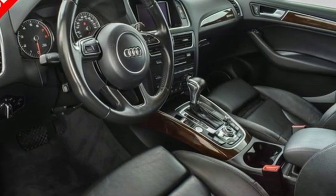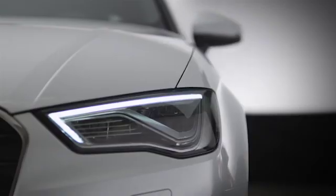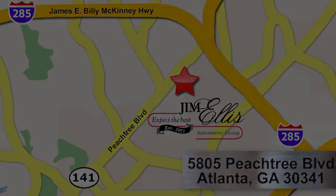Hurry in today and see it for yourself. At Audi Atlanta we prove every day that buying a car can be an enjoyable experience. Contact Audi Atlanta today or stop on by. We're conveniently located at 5805 Peachtree Blvd in Atlanta.